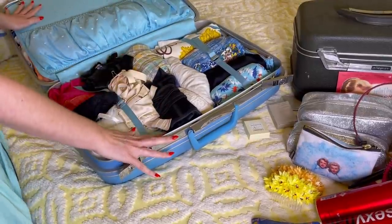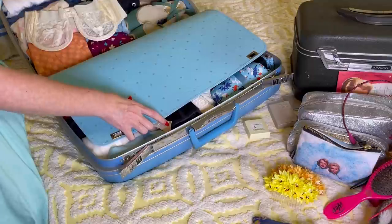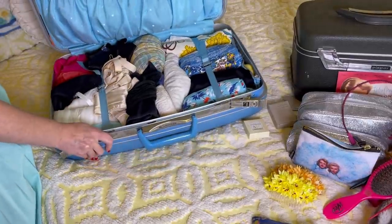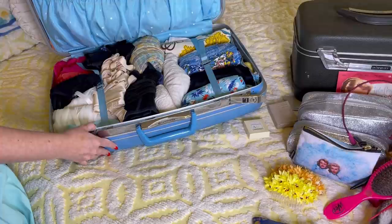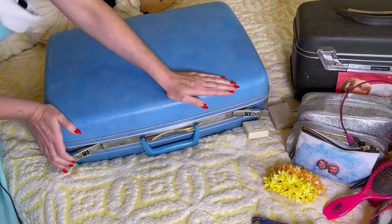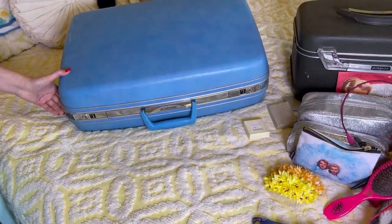This is pretty much going to do it for my main suitcase. The other one is going to be my train case for my bathroom stuff — top section has hair scarves, gloves, and masks. I'm feeling pretty good about this suitcase packing job. Now let's see if we can close it — it's the moment of truth. Not even bad! And there you have it — suitcase packed.